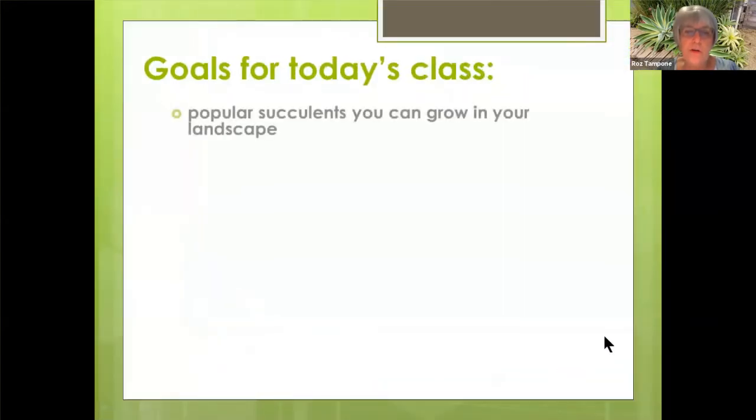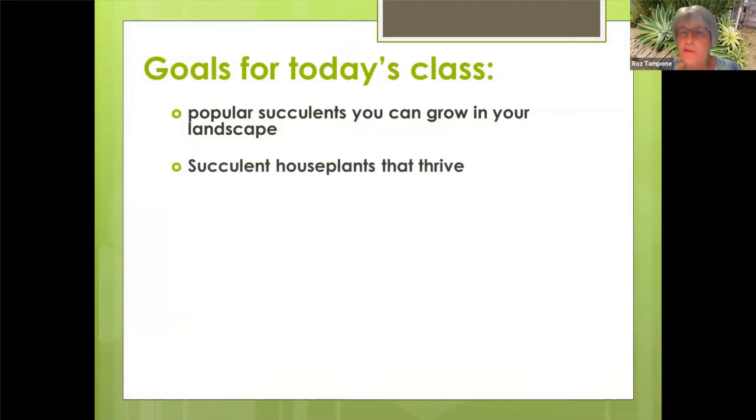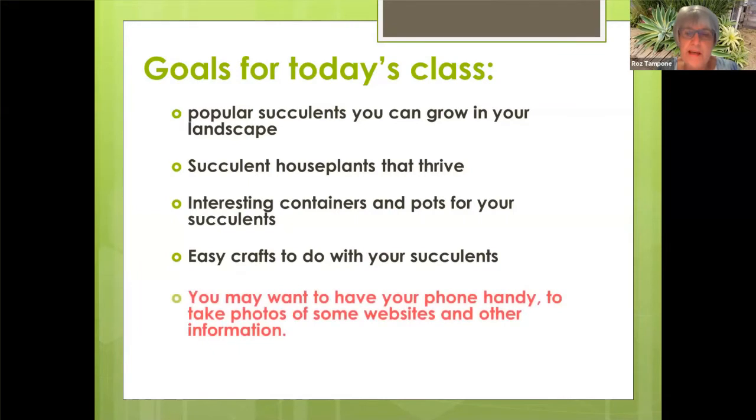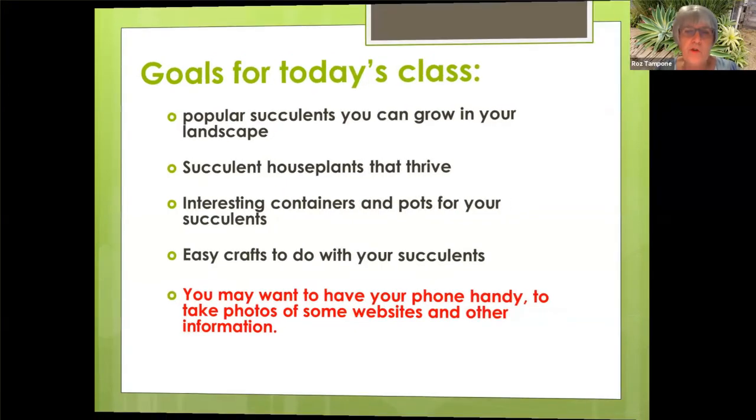Today's goals are: I want to show you some succulents that you can grow in your landscape, house plants that will thrive for you, as well as some interesting containers and pots for your succulents and some easy crafts that you can do with your family and friends. Some of you may want to have your phone handy — I'm going to be showing you some websites and other information that you may want to take a screenshot of.